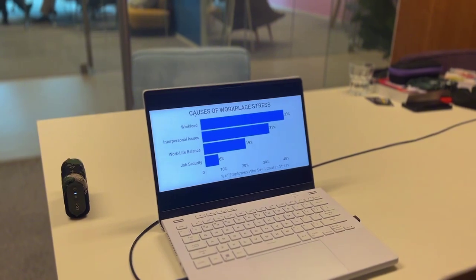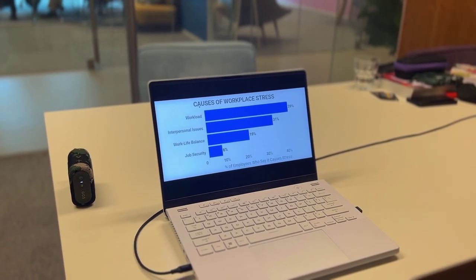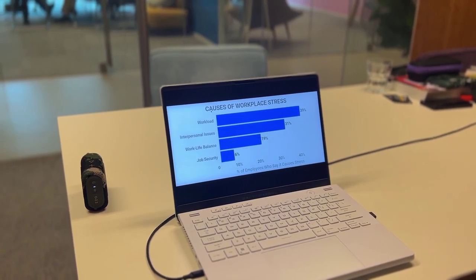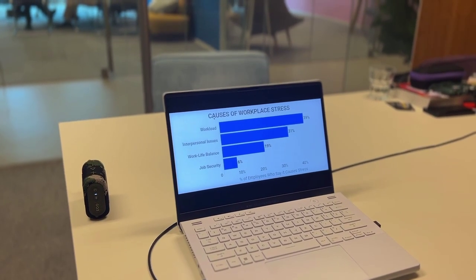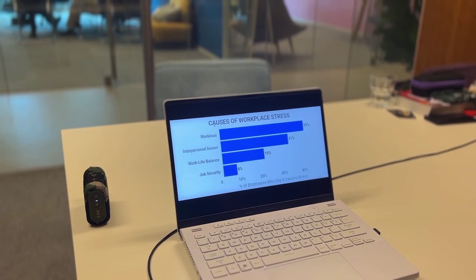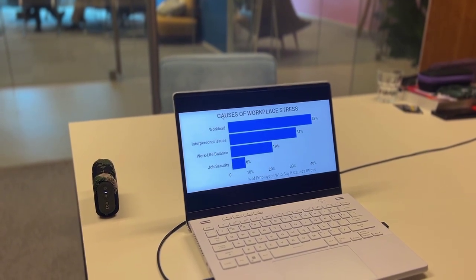Next up, let's go ahead and test a graph. The image shows a laptop screen with a presentation slide titled 'Causes of workplace stress.' The slide displays a bar graph with different factors and their corresponding percentages: workload 36%, people issues 31%, juggling work and personal life 20%, lack of job security 6%. Workload is the most significant cause, followed by people issues and balancing work and personal life. Job security appears to be the least concerning factor.